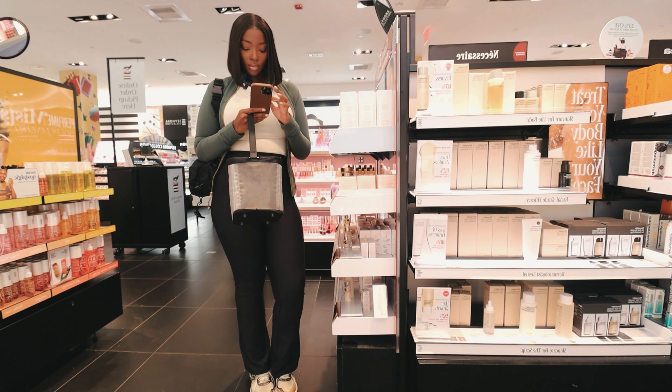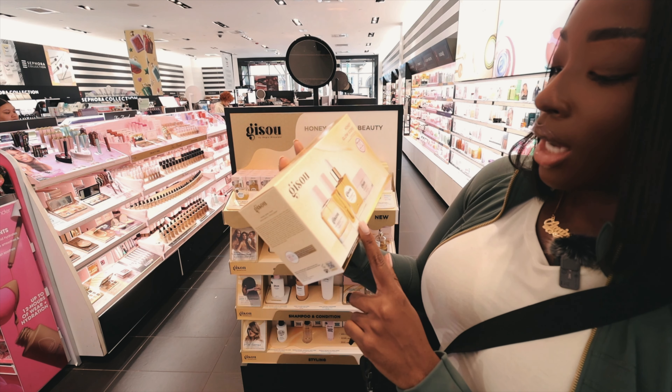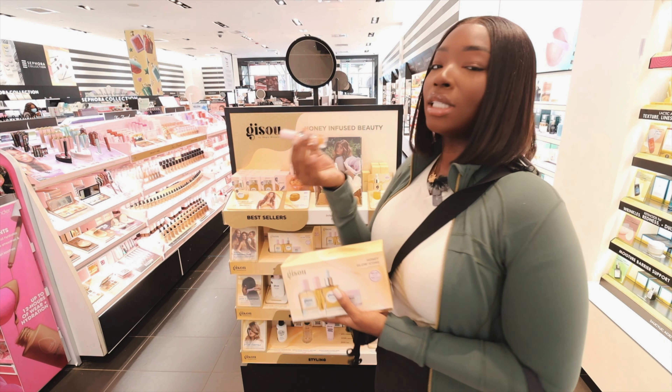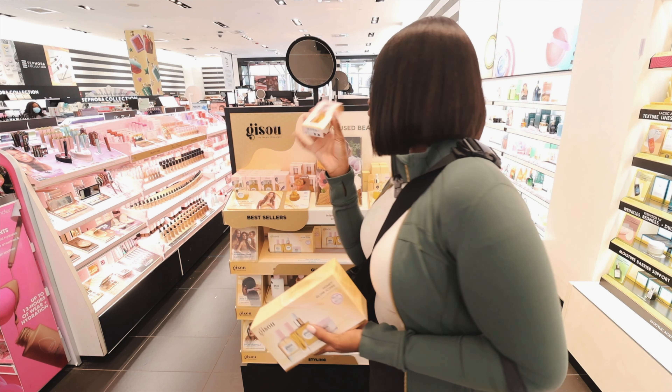I've heard so much about the Jisou Lip Oil and I want to try it. They also have the Honey Glow Icon Set, which comes with a lip oil, a hair perfume, a hair oil, and a hair mask — it's a $147 value for $98. It's very easy to neglect the scent of your hair, so I love hair perfume. Let me get the lip oil first and see how I like it. I've seen the lip oil all over TikTok — I just want to pick it up and see what's tea. The lip oil is $32 — it's a honey-infused lip oil.